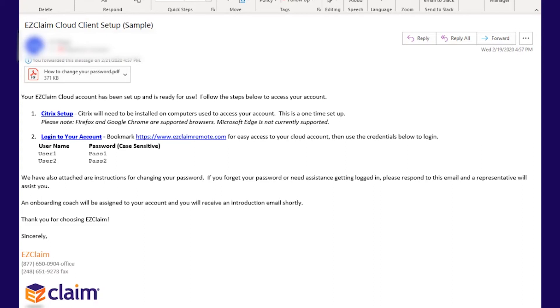There is also an attachment with this email on how to change your password, if you would like to update your password.